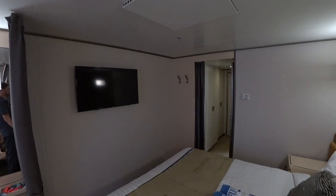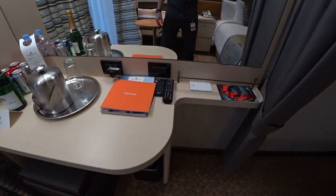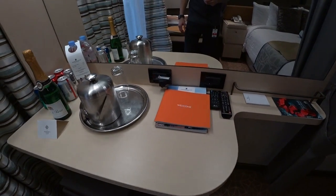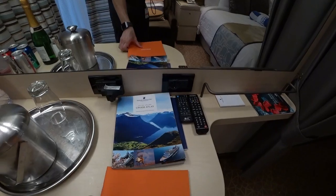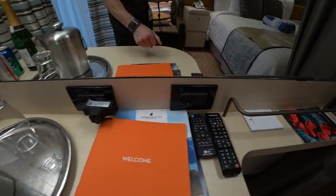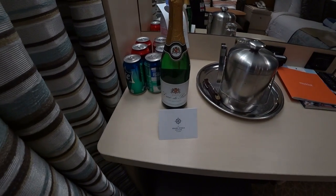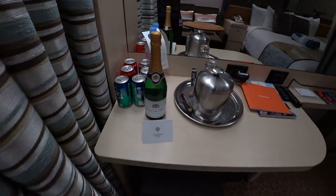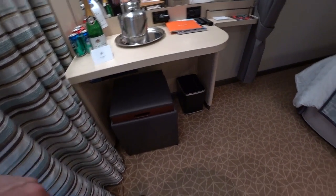They have all the latest infotainment systems in here as well. They welcome you to your world cruise and give you all the extra brochures. You have a DVD player, American and international plugs, and more USB ports. Welcome champagne is provided for world cruisers. This also doubles as a vanity mirror with a little ottoman there.